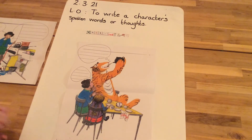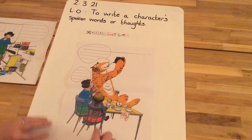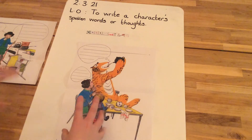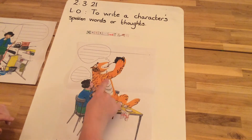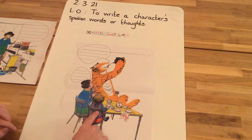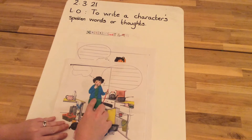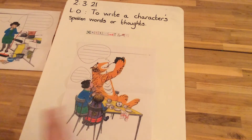Hi children, I hope you enjoyed our story. What we're going to do now is have a little think about some of the scenes from the story. We're going to look at two different scenes, two different pictures from the story, two different illustrations, and we're going to have a think about what the characters — we've got Tiger, we've got Mummy, we've got Sophie — are thinking and saying in these pictures.